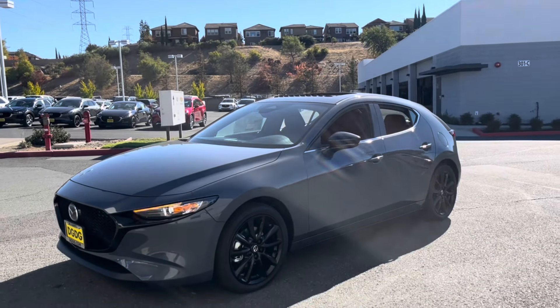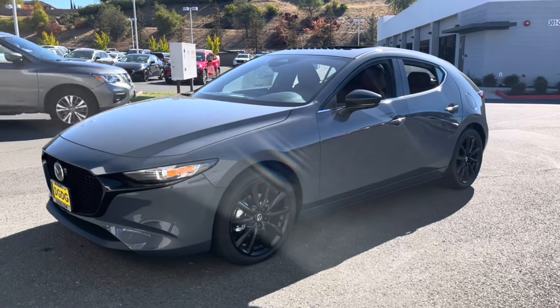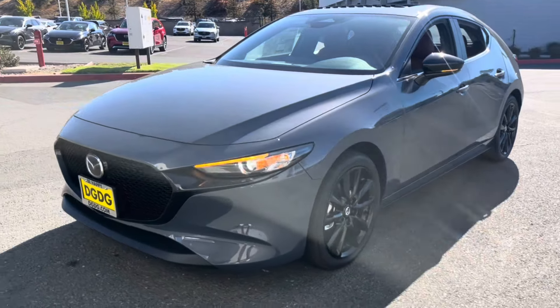Here with your 2025 Mazda 3 hatchback. This is your carbon edition in polymetal gray exterior with a burgundy red interior.